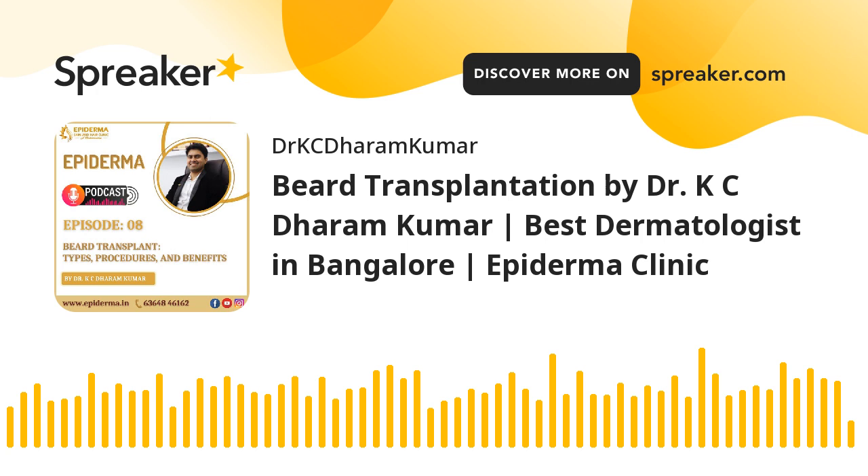The benefits of beard transplantation include: it's a safe and successful procedure; hair grown from the transplanted graft is normal and natural; the feel and appearance of the new hair is similar to natural hair; one can sport a new beard style or change it as per trends; beard care post-transplant is natural, similar to normal beard care; and it enhances aesthetic looks and boosts confidence.